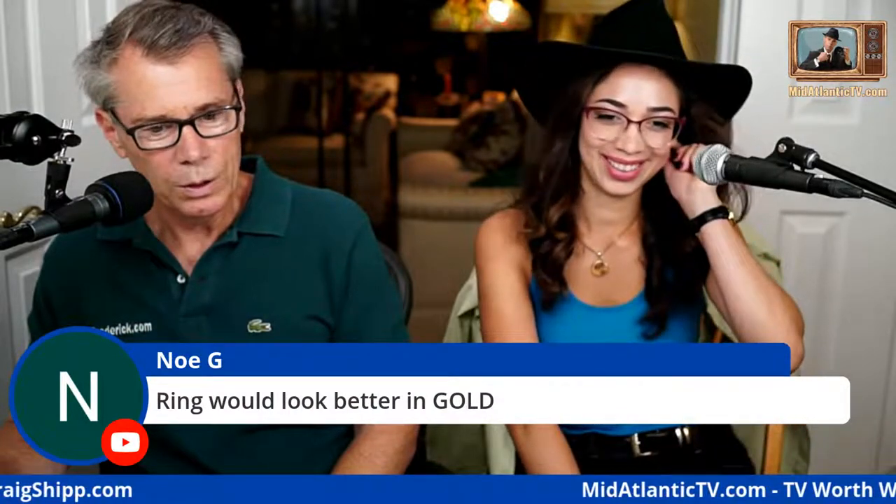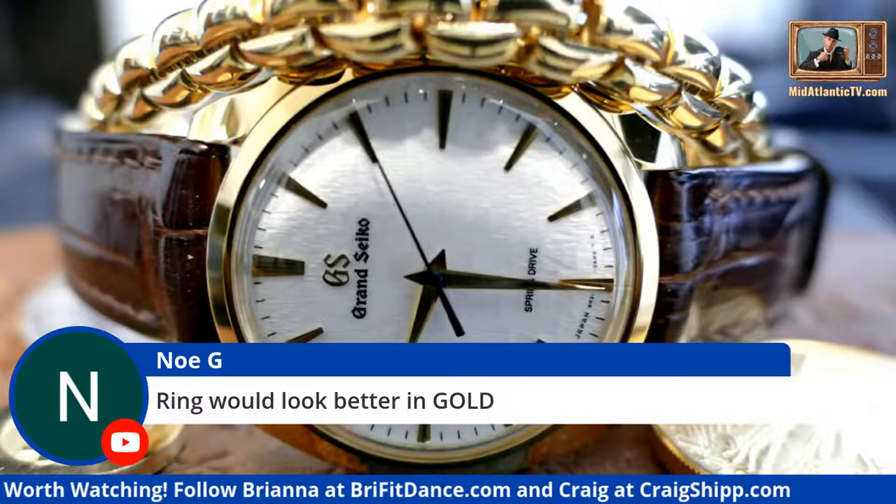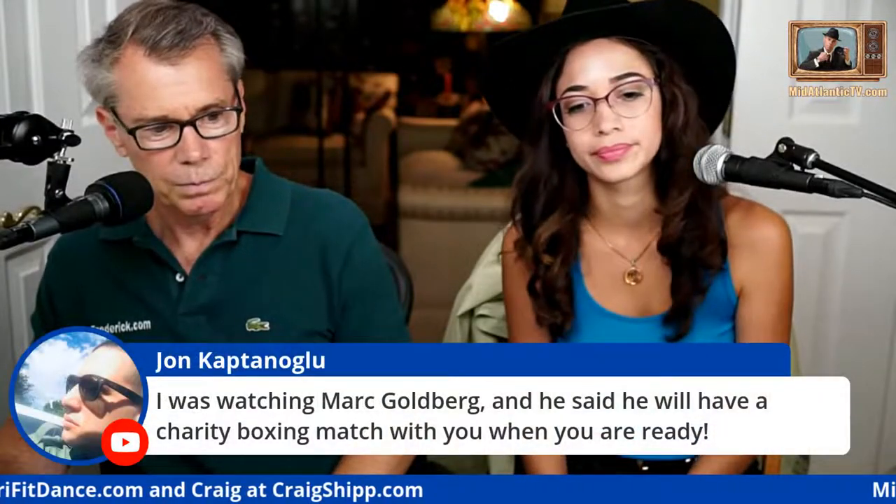Someone says I should get Bitcoin earrings — I'm thinking about it, I can be a hipster. The ring would look better in gold depending on what I'm wearing. If I'm wearing my gold stunner, then absolutely I'd want a gold ring to match.